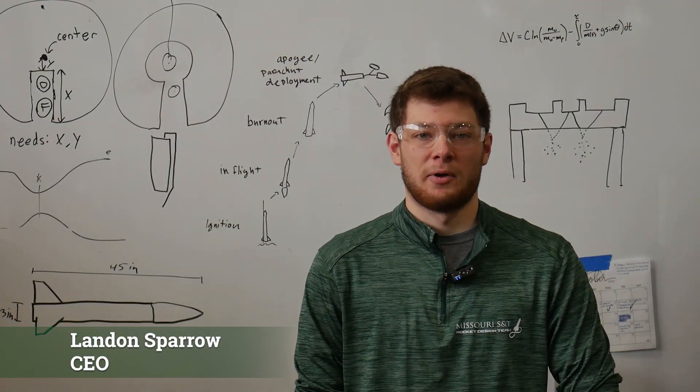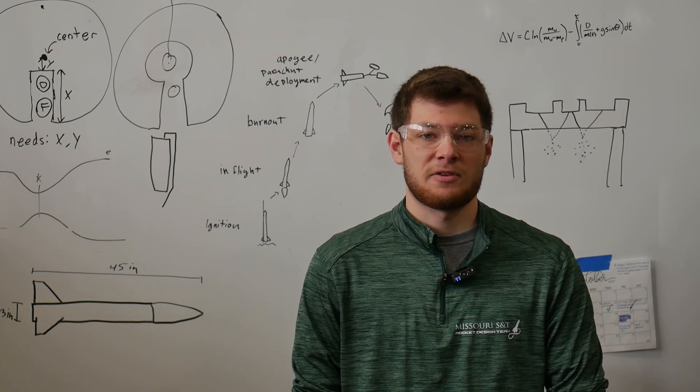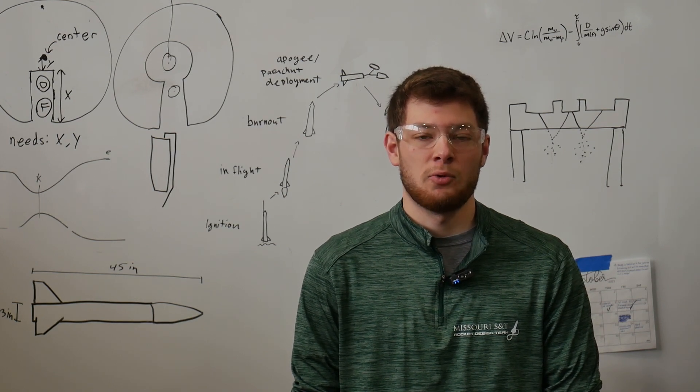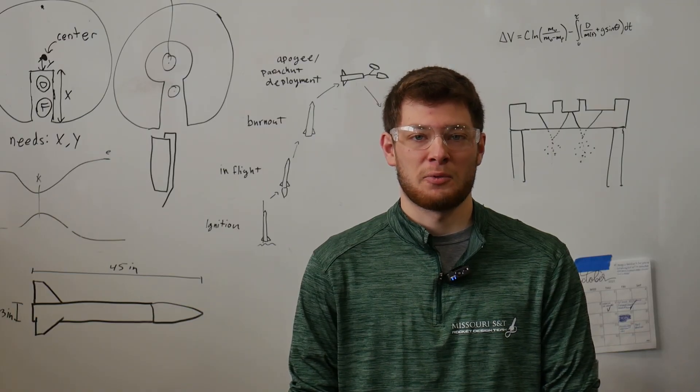Hi, my name is Landon Sparrow, and I'm the CEO of the Missouri S&T Rocket Design Team. Over the next year, we'll be trying to release videos monthly to show all of the really cool things that this team does. Without further ado, let's get started with the very first episode.